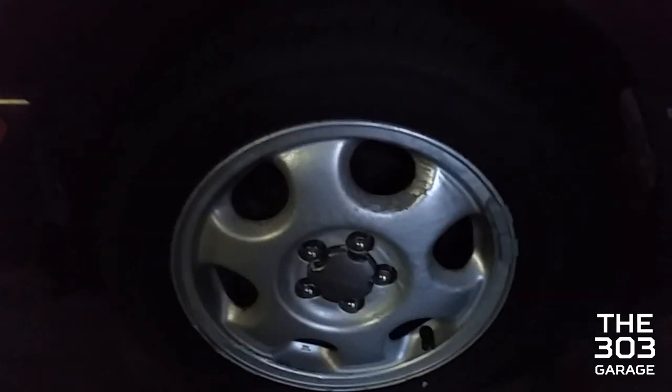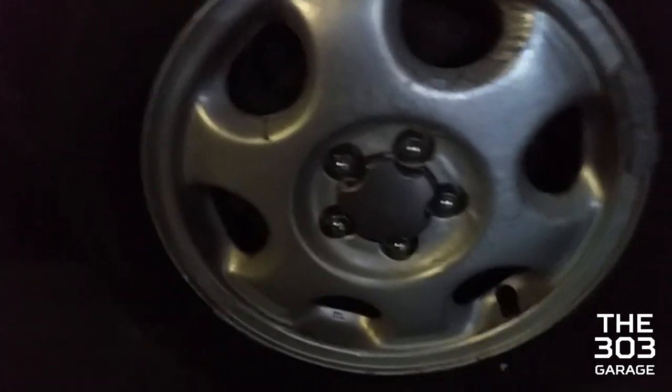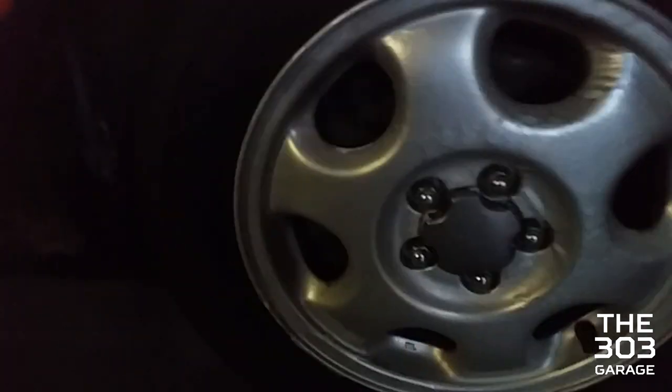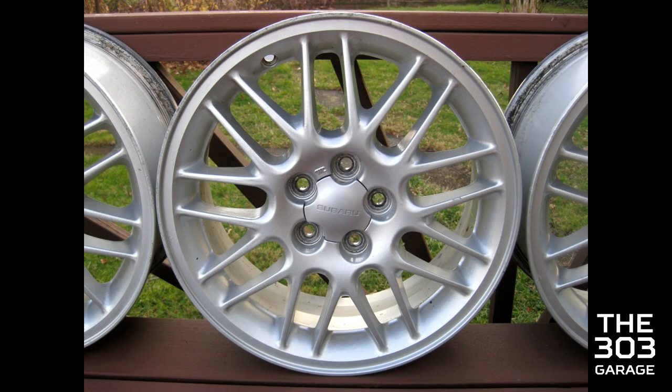We're thinking of getting it completely repainted before Christmas — that's a goal, not a promise. I'm also going to get some snowflake wheels instead of the stock wheels, because these wheels are completely stock from 1993 and I prefer the look of snowflake wheels. Here's a picture of some snowflake wheels from a third or second generation Legacy.